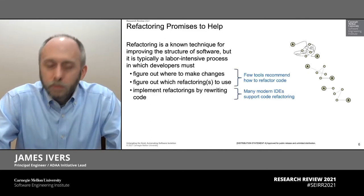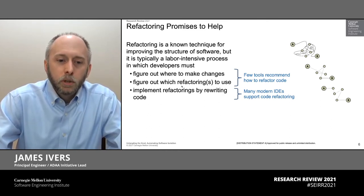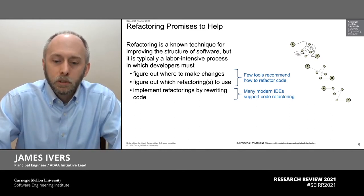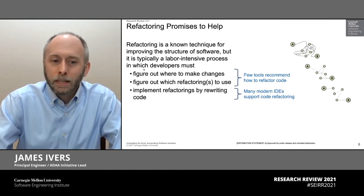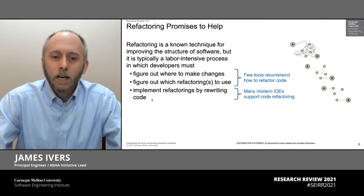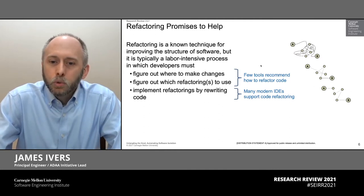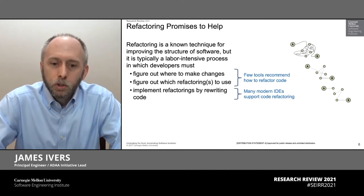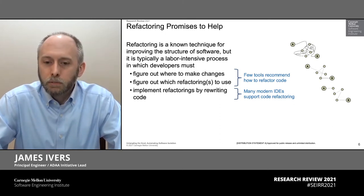There is hope and there is automation that supports elements of this, but it's not as much as we would like. The strongest support tends to be in the bottom category where many modern integrated development environments actually support implementing a refactoring as directed by a user. That is, if a developer first figures out where to make a change and what to do, they can tell the tool to go through and make the code changes to realize that change. However, there are very few tools that actually recommend how to refactor source code, and most of those are oriented towards solving general code quality problems, dealing with code smells — tools that can recommend how to reduce your overall coupling counts and so forth.